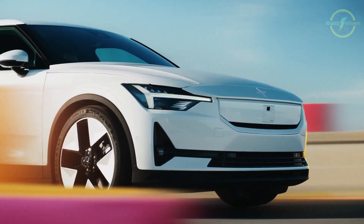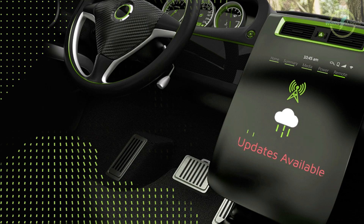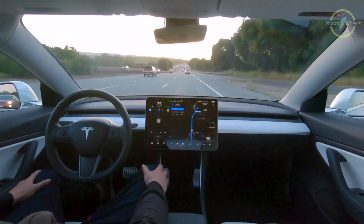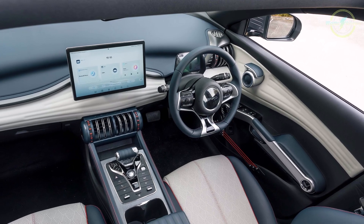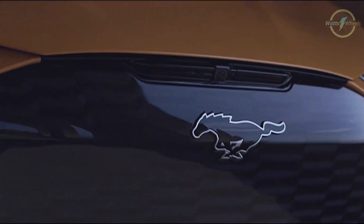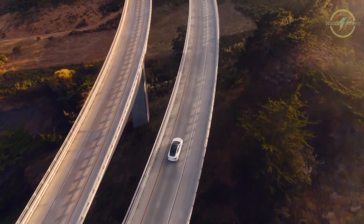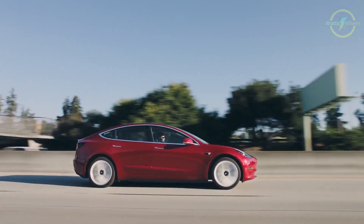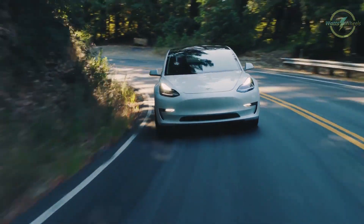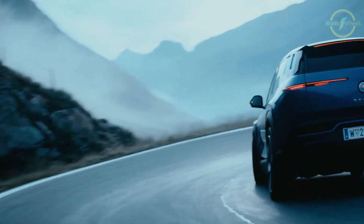Another advantage electric vehicles have over gas-powered ones is over-the-air updates. Unlike traditional vehicles, which require a trip to the dealership for upgrades, EVs can receive these updates remotely — a game-changer that enhances the overall driving experience. It's worth noting that while manufacturers can use this technology to remove features, especially when a subscription ends, it's primarily a positive feature. These over-the-air updates are like gifts that keep on giving, allowing manufacturers to add exciting new features and conveniences to your EV as the world of electric vehicles continues to evolve.